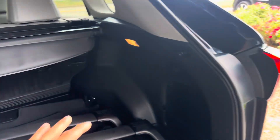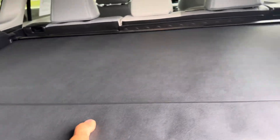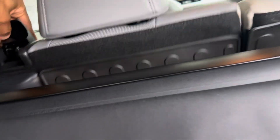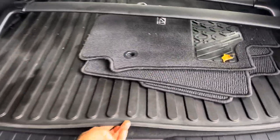You got JBL subwoofer speakers in the back as well, you got lights, and a cargo hider so you can just pull that to hide everything. Seats fold down 60/40 split — you can just press that, those fold down, push that, those fold down as well. Super easy, you got plenty of space.